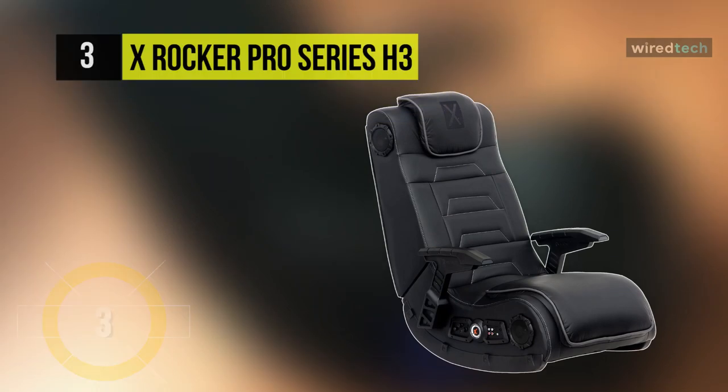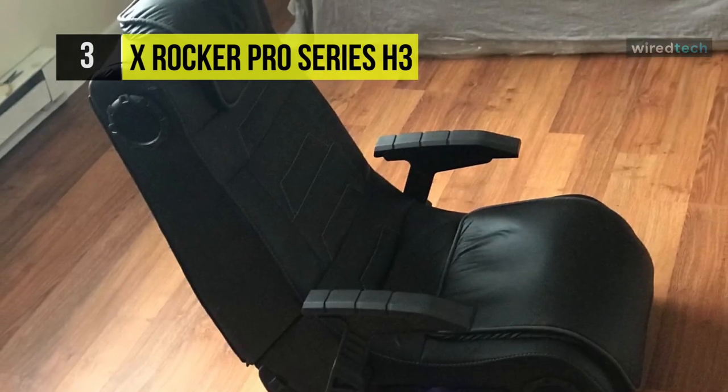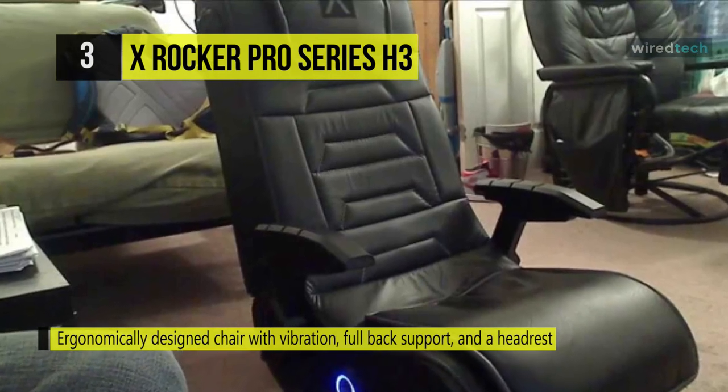The next product is the X Rocker Pro Series H3 4.1 Wireless Audio Gaming Chair Rocker. It has four speakers and a subwoofer that uses Ace Bayou's innovative Audio Force Modulation technology.